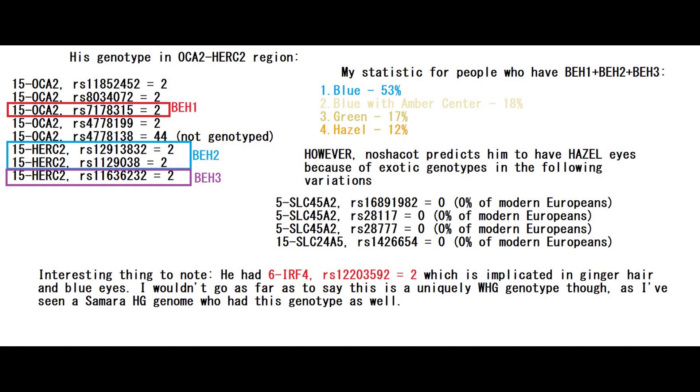Those variations mostly have to do with genes related to both eye color and skin color. What's very interesting is that this individual also had two derived variants in the IRF4 mutation, which is implicated in ginger hair and blue eyes. I wouldn't go as far as to say this is a uniquely Western hunter-gatherer genotype though, because I've seen a Samara hunter-gatherer — an Eastern hunter-gatherer — who had this genotype as well. So maybe it's more ancient and predates the distinction between Eastern and Western hunter-gatherers.